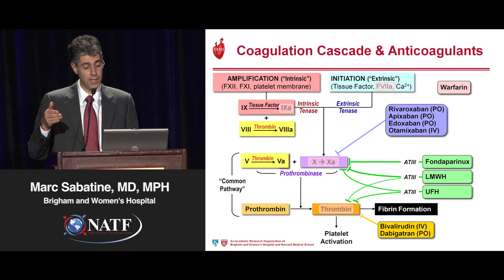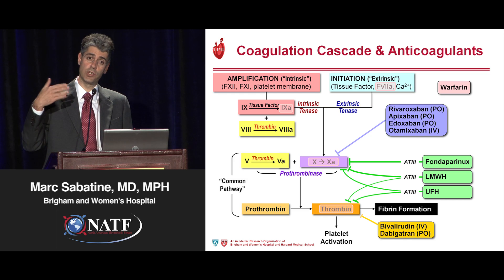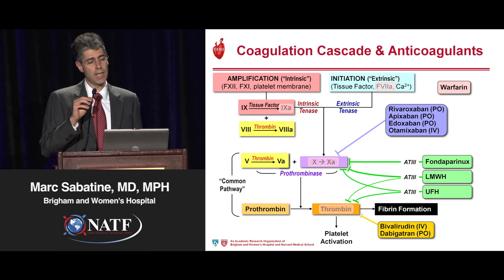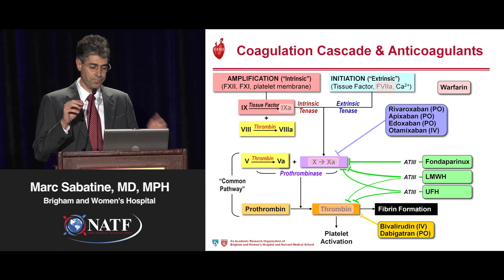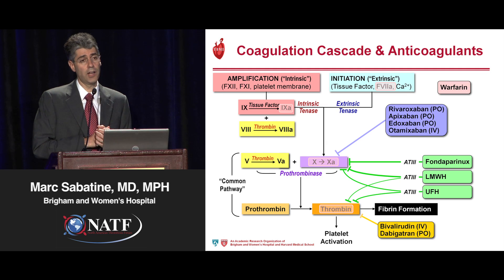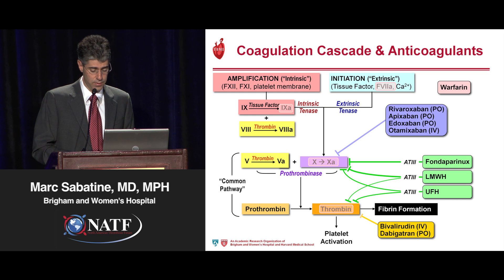There are direct thrombin inhibitors such as bivalirudin, which is an intravenous agent, as well as dabigatran, which is an oral agent. And then there's been a lot of excitement about factor Xa inhibitors, and they include rivaroxaban, apixaban, edoxaban, and otomixaban, which is an IV agent.